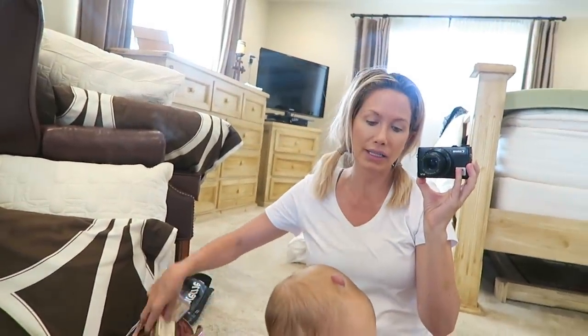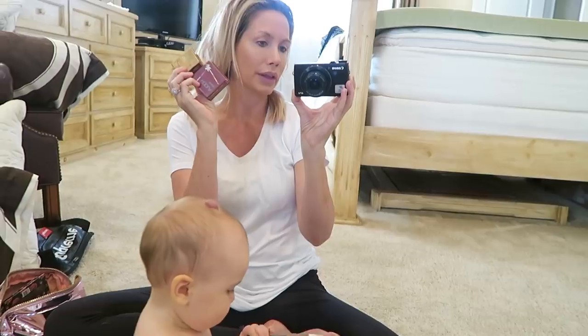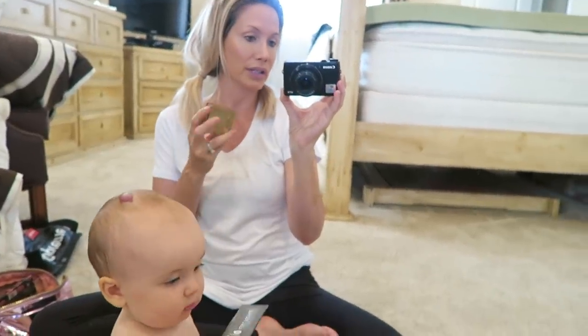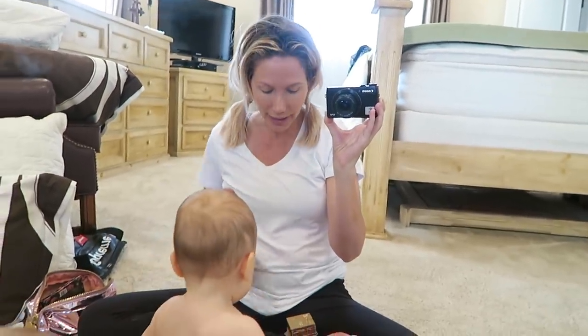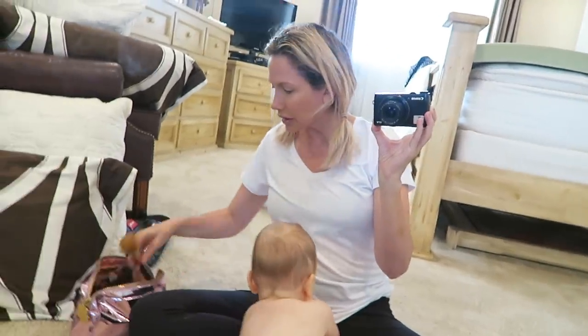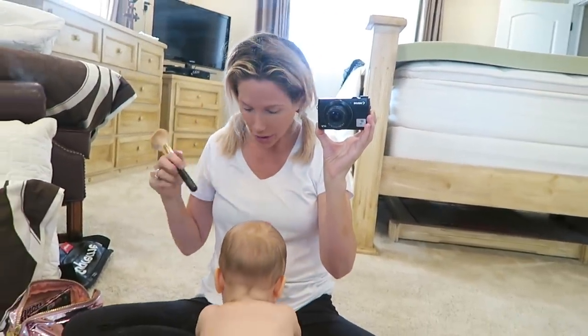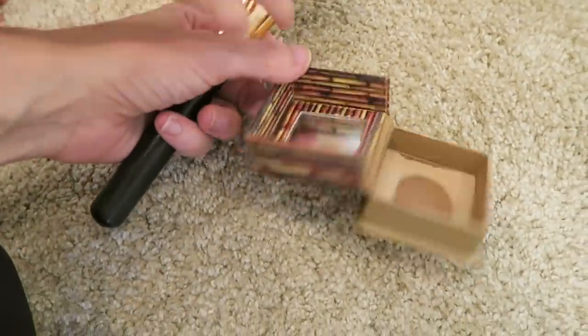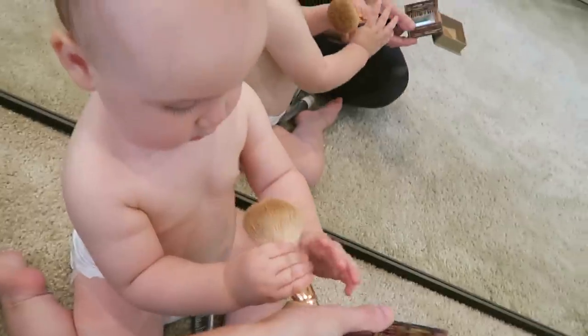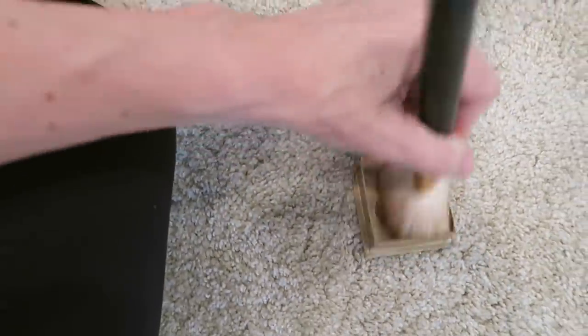Benefit has two bronzers — they have the Hoola Light and then they have their regular one. The Hoola Light is the one I use. I'm really fair skinned, so I use this even if I tan; if I get really dark I'll use the darker one. I kind of just put this all over my face using this big old brush that hasn't been washed in forever — hashtag real life. I've totally hit pan on this, which is gross. I just get as much of it as I can and go like this, and this kind of helps to set the foundation.